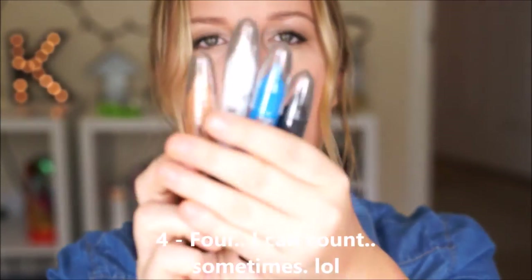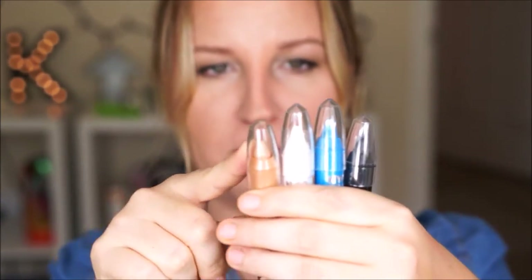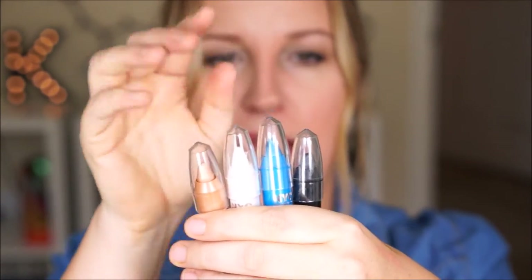They have a little bit of shimmer. My goal — I only have one of the Ultas open, this one didn't come sealed or anything, so I'm going to use this one up and move on. As far as the actual sticks themselves, I have three of the NYC brand because they're like two dollars. I've got a nice champagne color, a white, a blue, and a black. The only problem I have with these — great pigmentation, like the color payoff is good.